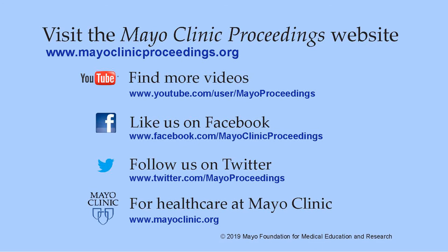There you'll find access to information for our social media content, such as additional videos on our YouTube channel, or journal updates on Facebook. You can also follow us on Twitter. More information about Health Care at Mayo Clinic is available at www.mayoclinic.org. This video content is copyrighted by Mayo Foundation for Medical Education and Research.